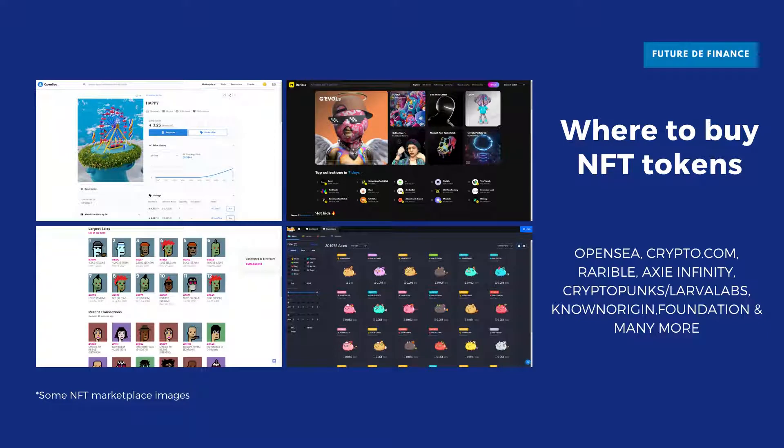Non-fungible tokens can be purchased on a huge number of NFT marketplaces, including OpenSea, Wazir, Crypto.com, Rarible, Axie Marketplace, CryptoPunks slash Larva Labs, Known Origin, Foundation, Super Rare, and many more.